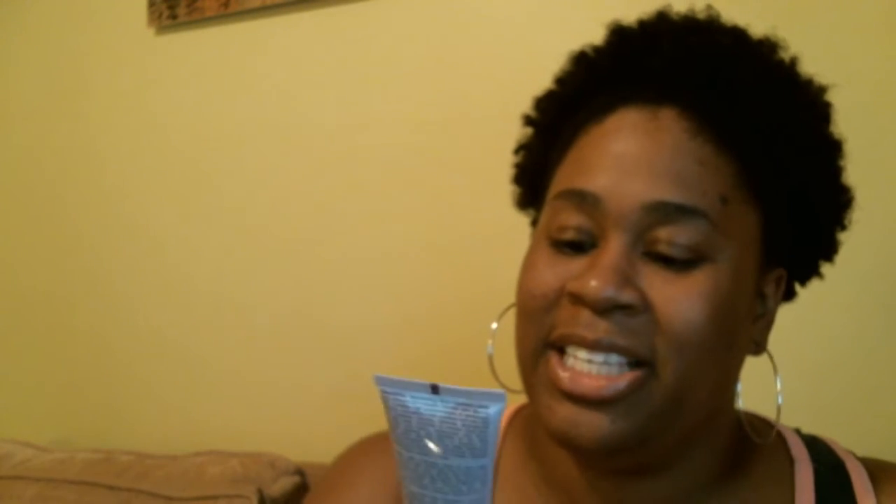Then I got something from Michael Todd True Organics — Pumpkin Nutrient Rich Facial Mask. It moisturizes and nourishes all skin types except sensitive. So this is good for everybody but sensitive skin. I have sensitive skin, so I guess this ain't meant for me, but it is one fluid ounce.